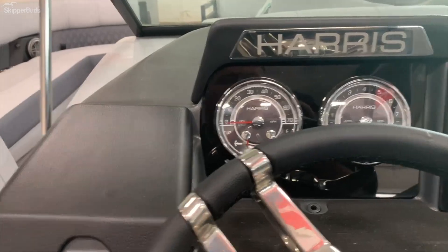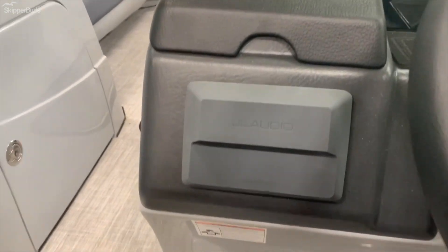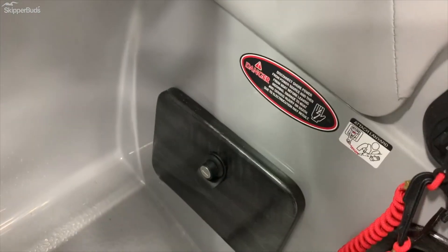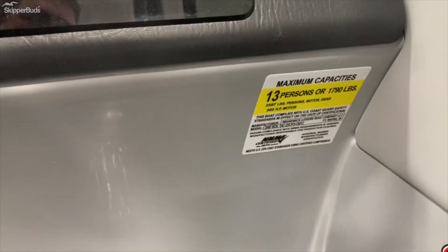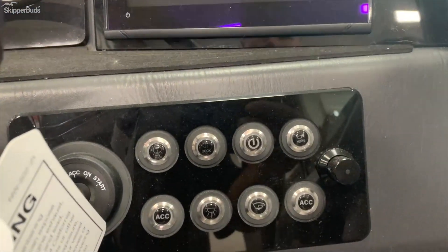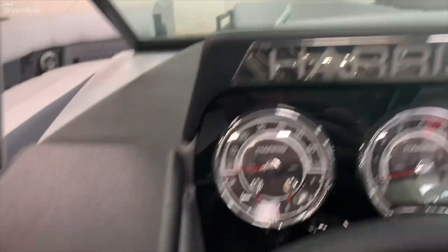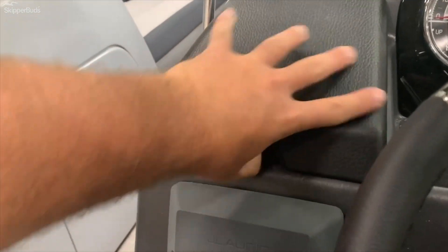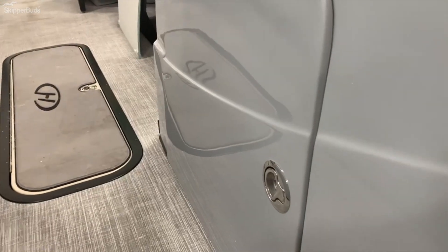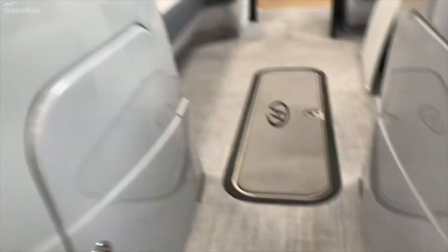Full touchscreen there — that's a Simrad 9, sorry. GL audio stereo with Bluetooth and everything. Nice storage compartment here. This boat is actually rated for 13 people. Nice RGB lighting as well, all the way throughout. A little storage there for a phone if needed, and storage inside both of the helm doors as well as the floor storage locker.